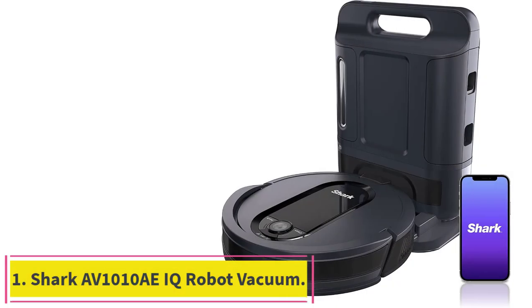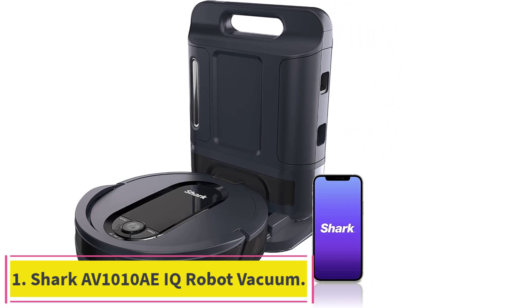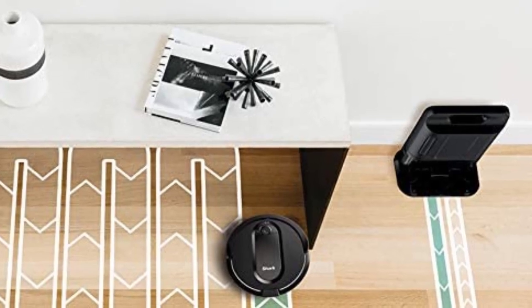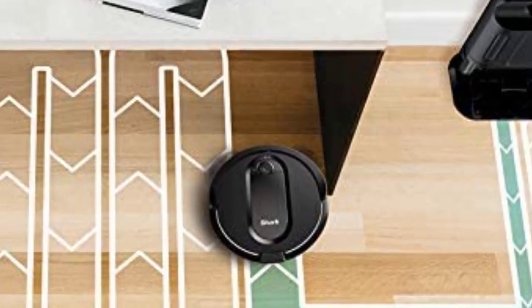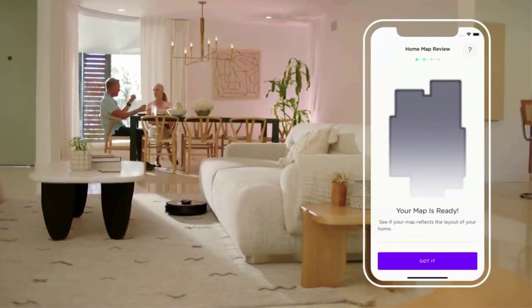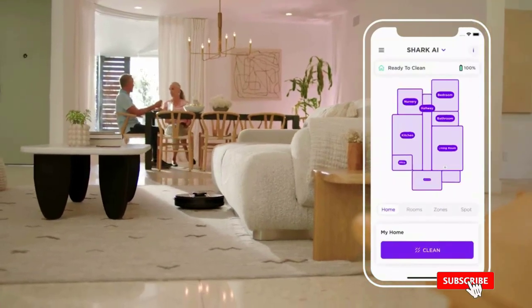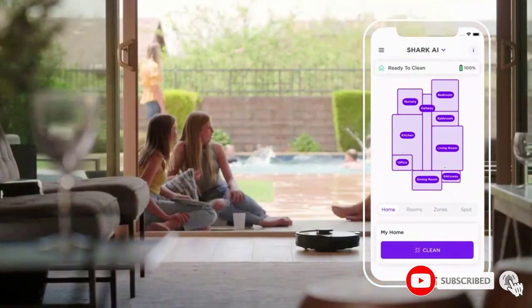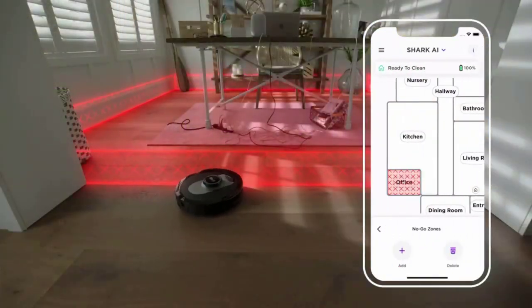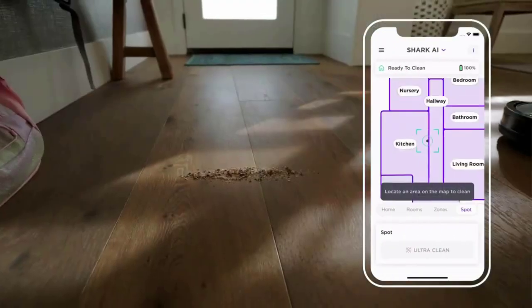Starting at number 1: the Shark AV-1010AE IQ Robot Vacuum. There are dozens of robot vacuum cleaners on the market, but most of them are only designed to accommodate basic cleaning. These devices may be a little bit lackluster, or they may skip over areas that need extra attention. But the Shark AV-1010AE IQ Robot Vacuum was made for pet owners. This device comes with a multi-surface brush roll that can help to corral and remove even tough-to-reach particles. It's phenomenal while combating the accumulation of dust and dander.